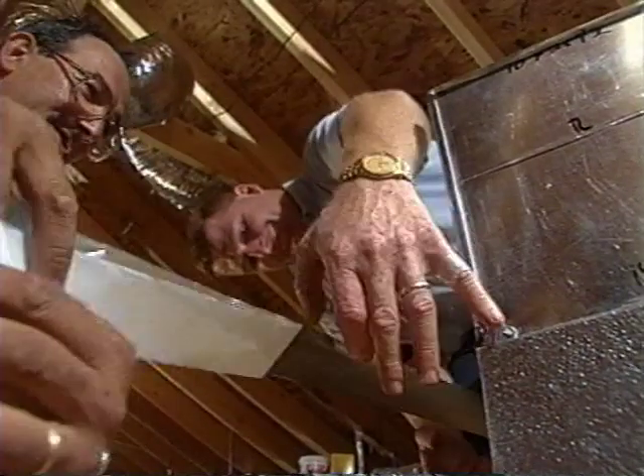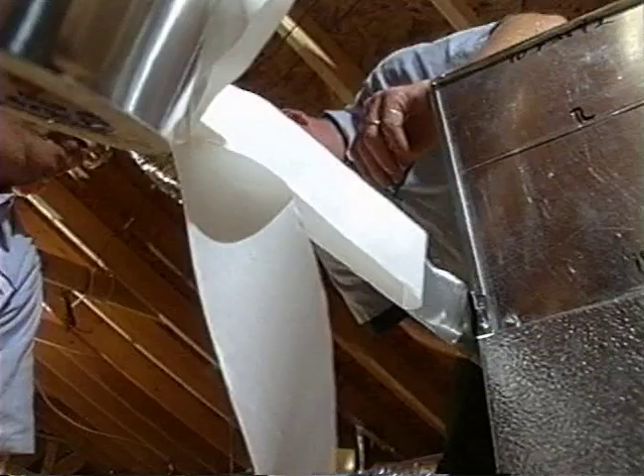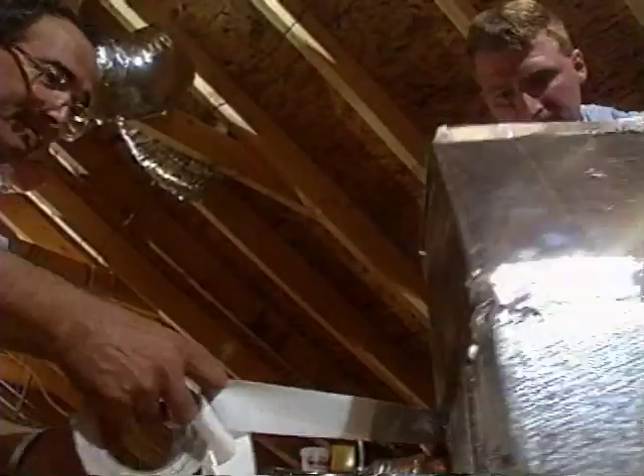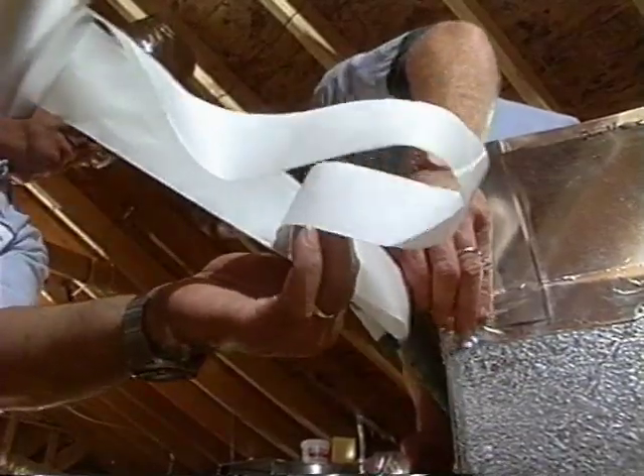Sealing ductwork properly can drastically reduce duct leakage, in some cases down to near zero. Some subcontractors have been sealing ductwork for years. So why do so many systems still leak? The simple answer is that ductwork leaks because people put it together with duct tape — and duct tape doesn't work. It works for a lot of things and it's great stuff, but it doesn't work on ducts.